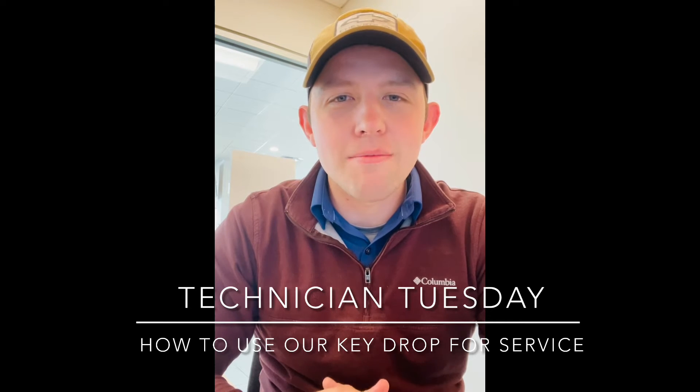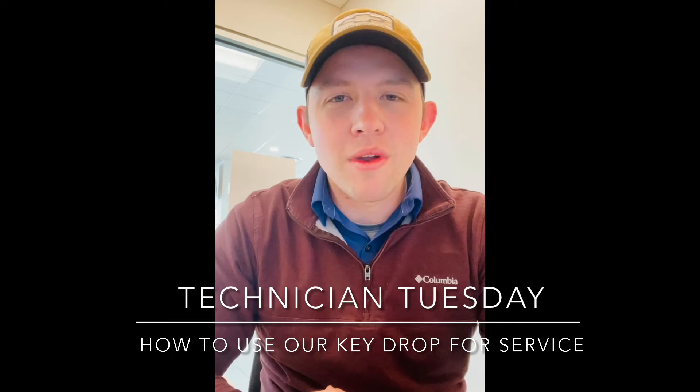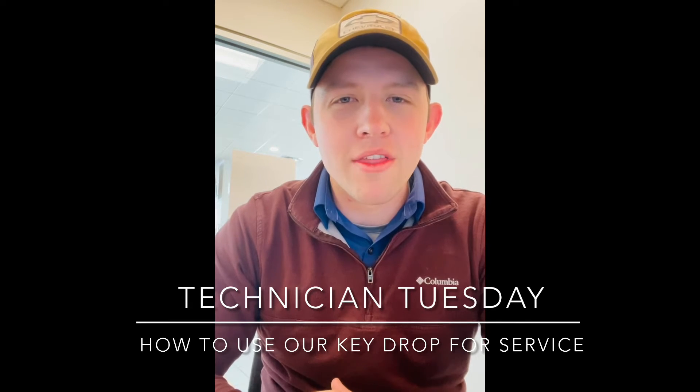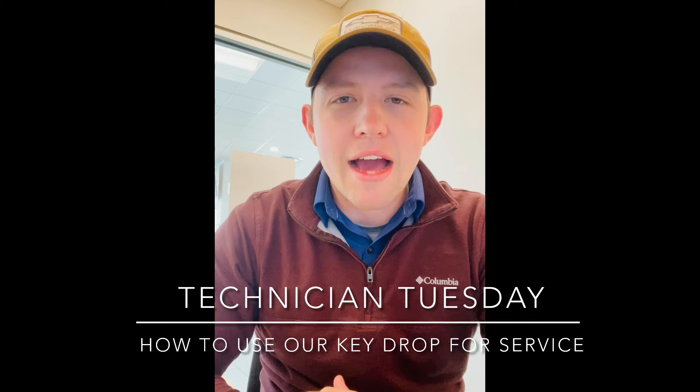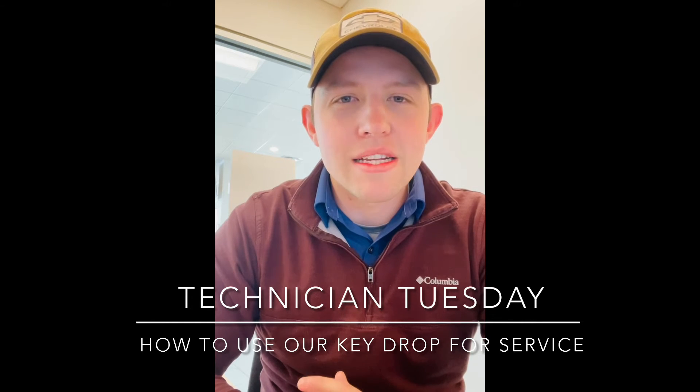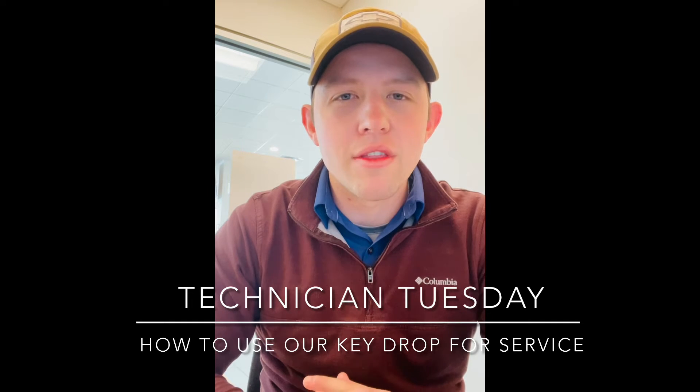We have a system here at Crossroads that you can use, and that is our Dropbox system. This will enable you, if you have an appointment with us, to drop it in our Dropbox system when we're not here in the after hours, and when we come in at 7:30 the next morning we'll be able to get your keys and get your vehicle in the shop and get your appointment finished.